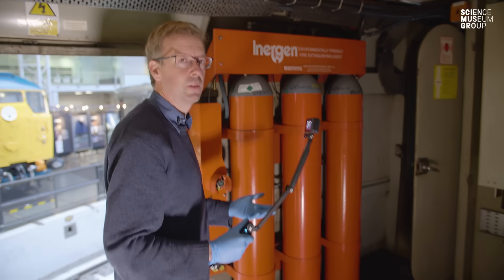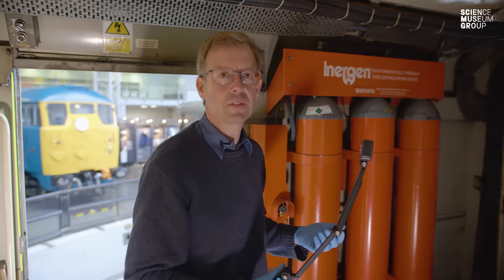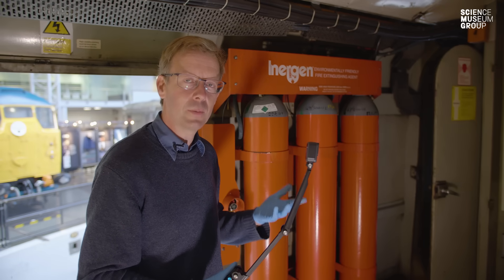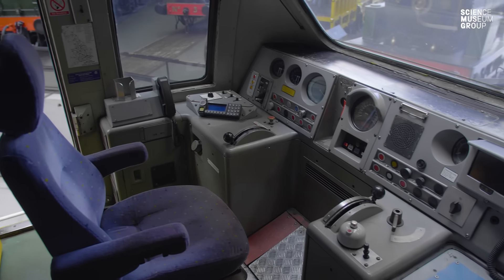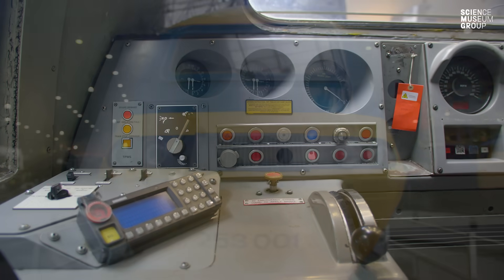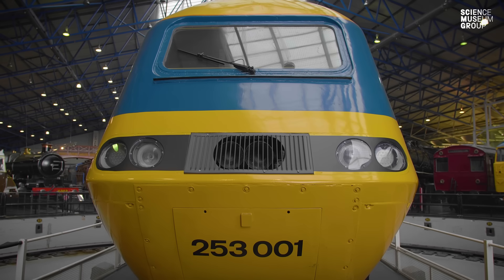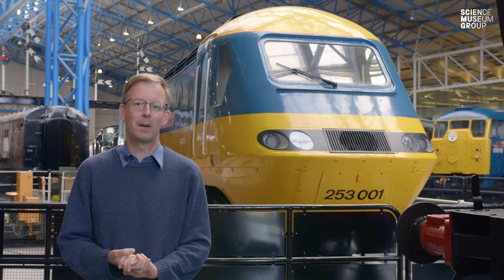So that's the interior of the 125 power car. It's changed a lot throughout its life — re-equipped, re-engineered, fitted with a new power unit. But the fabric of the train is still the same. This is still the 125 as it came into service in the 1970s. This is Sir Kenneth Grange as originally built.